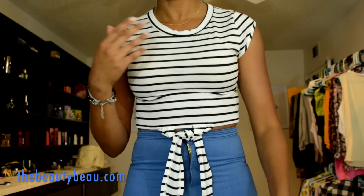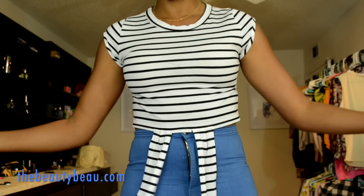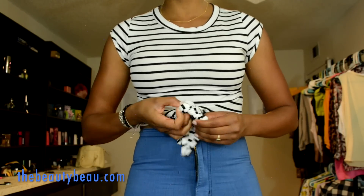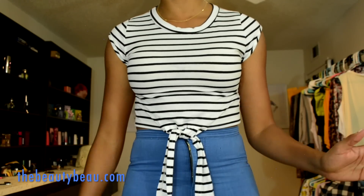This is the top I got from Zaful. It's just a striped crop. It hits kind of above the navel, but you can leave it untied if you'd like. I much prefer it tied. You can also tie it into a bow if you'd like. I just left it tied one time — I think it looks better that way, but you could do it however you'd like.